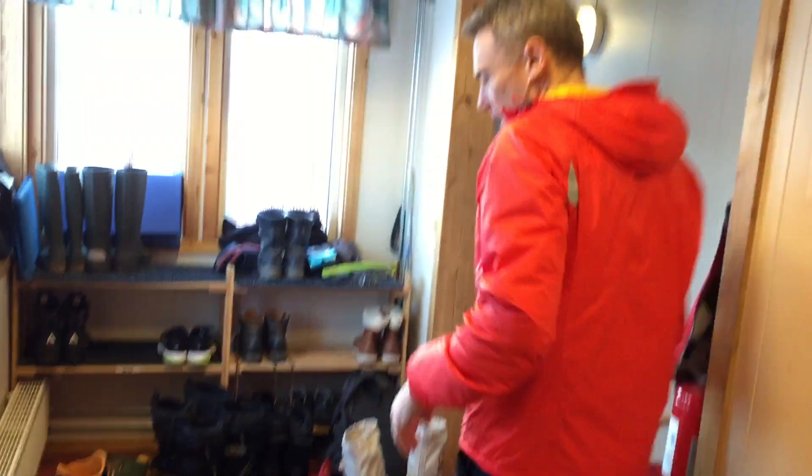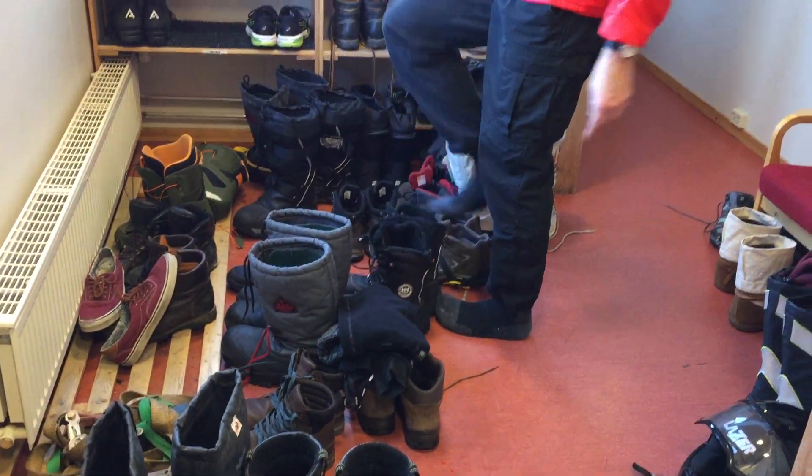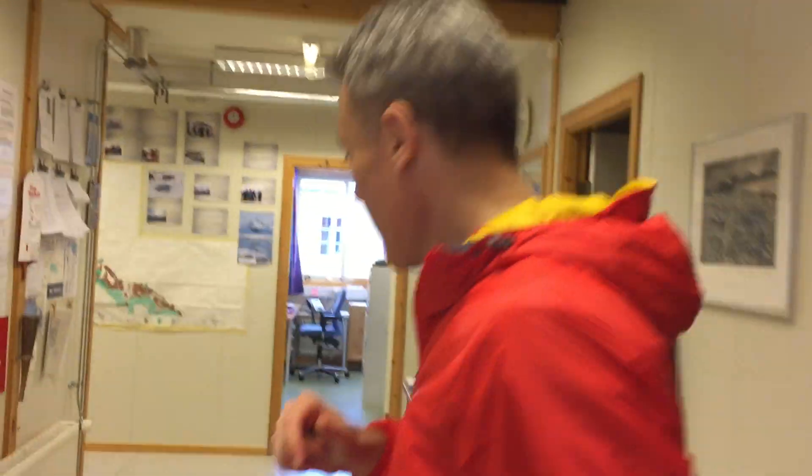This is the boot room. This is where we take all our boots off to make sure we keep the outside out and the inside in. It's usually a bit tidier than this but we've had a lot of people here over the last week or so.